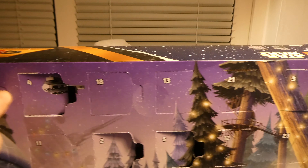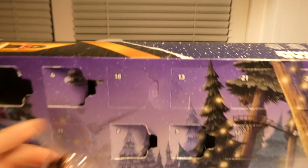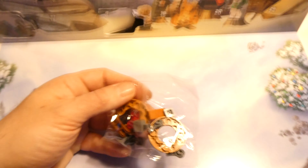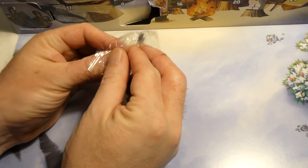Hello and welcome to LEGO Star Wars event calendar, 75366. It's day 10 — it's up in the corner. This is a hard one, that I can tell.